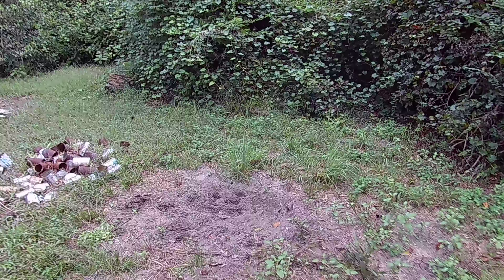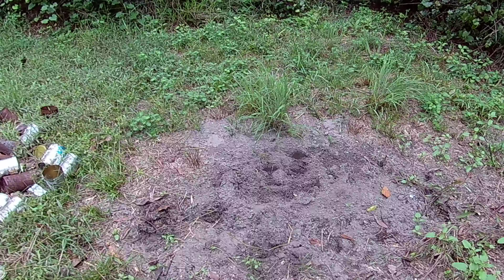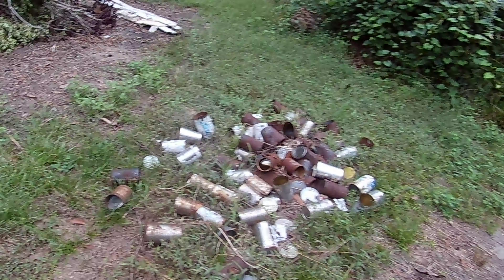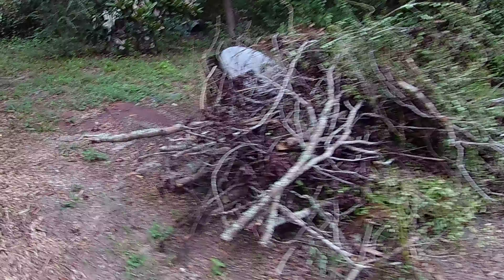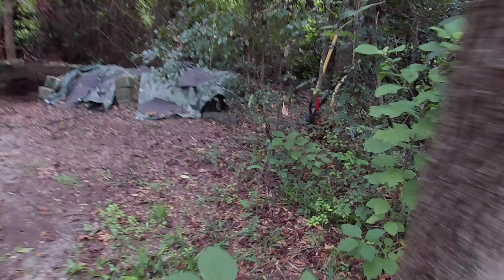Going back towards the burn barrel — I had some seeds planted back here and something came and dug them up. Curious raccoons, I hope. There are a lot of possums around, which is good because the ticks are a little bit out of control, especially during the heat.